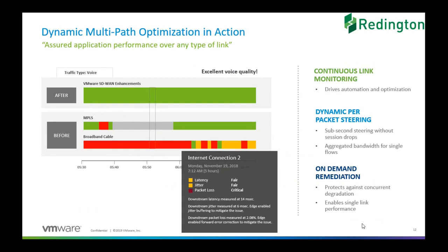DMPO does three things, and it does them very well. First, it monitors all the links consistently and looks for any issues. As you can see in the before slide, there is latency, jitter, and packet loss. We continue to measure this to identify issues beforehand, and we keep track of which link is working well and which is not. The second thing is dynamic per-packet steering — this is the biggest difference between a firewall-based solution and VeloCloud.